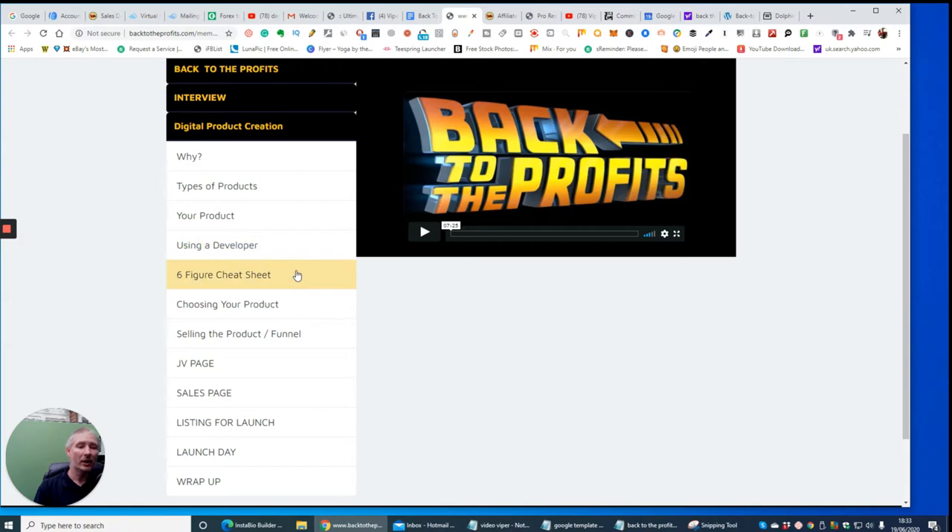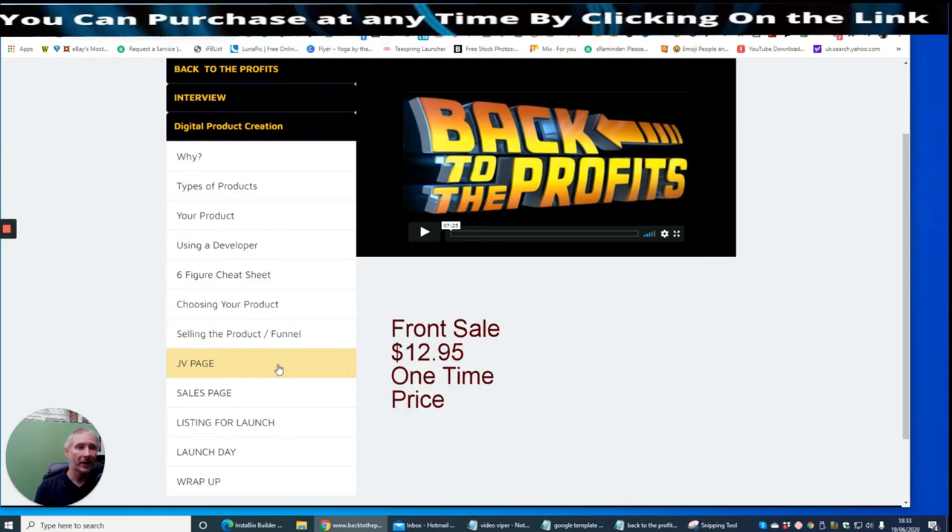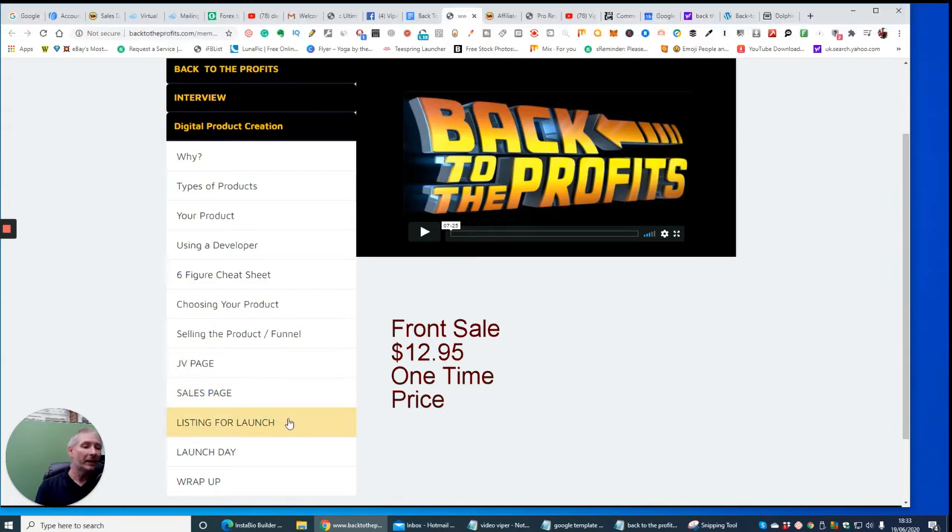There's a six-figure cheat sheet, choosing your products, selling the product, a funnel showing you how to set that up, a JV page showing how to put that all into perspective and make it work correctly, sales page, listing for launch, launch day, and then a wrap-up where he gives you a video saying how hopefully you are going to succeed and how your launch day is going to go, and he wishes you all the best.